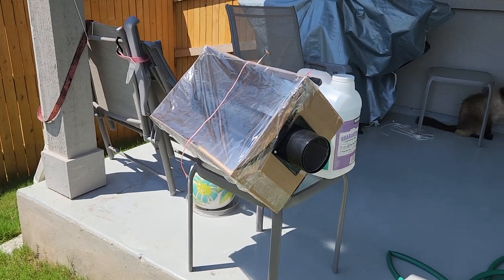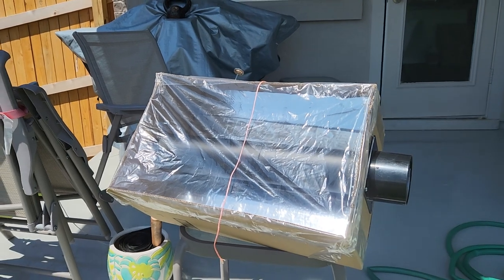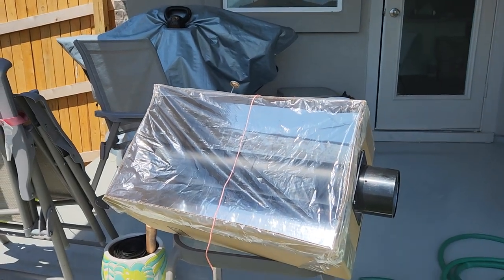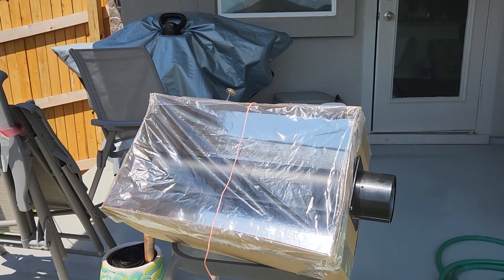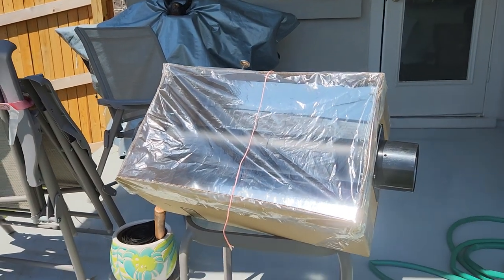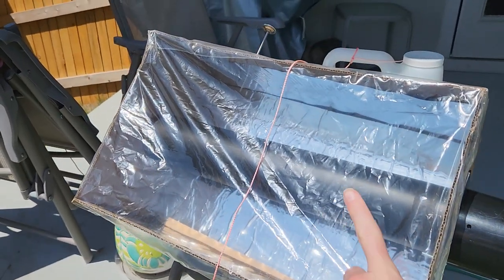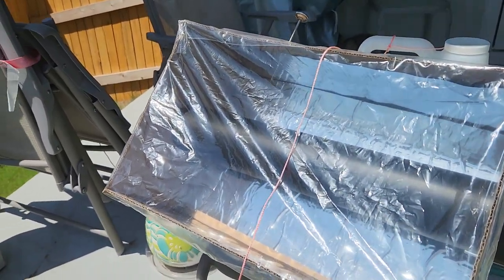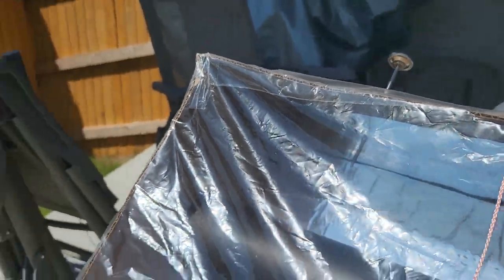The Sun is shining today. This has been sitting out in the Sun for an hour and a half or so. The air temperature is about 85 degrees and I have two thermometers — one is on the black metal pipe on the inside, and this meat thermometer is just showing the air temperature inside the box.